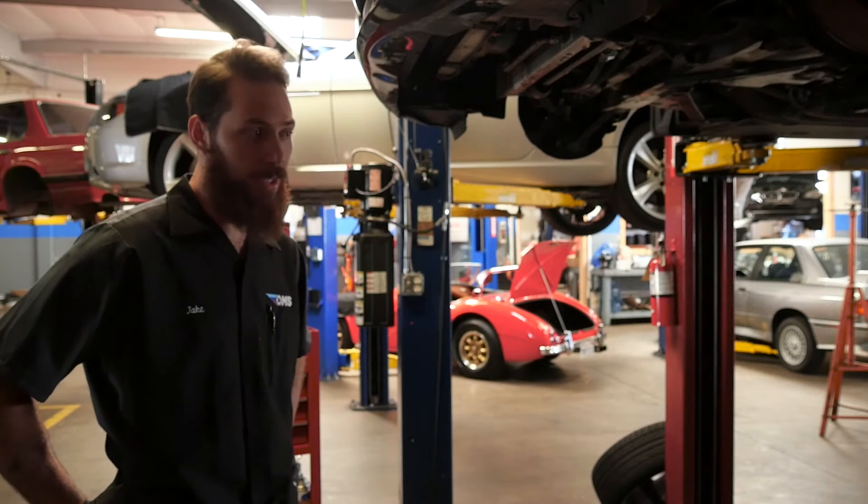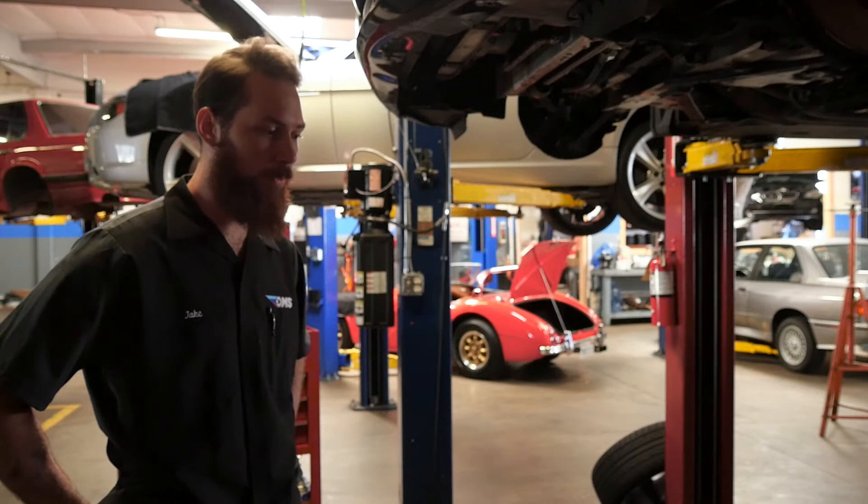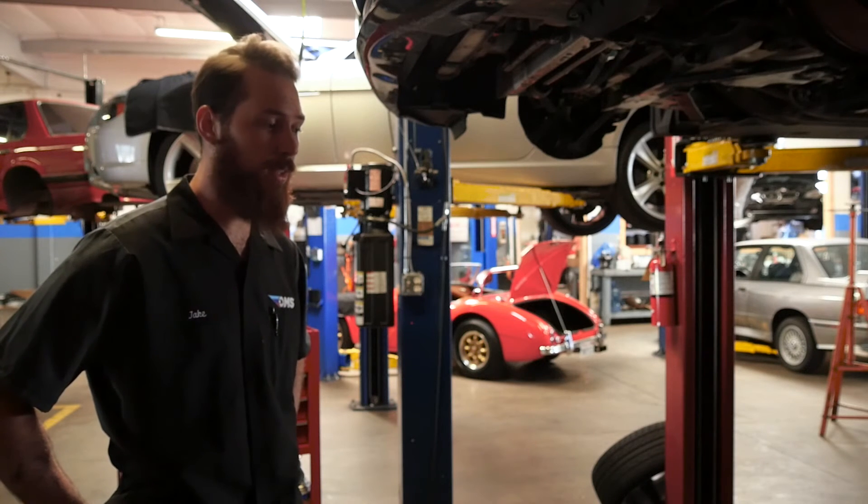And it's bad. It blocks airflow and creates tons of turbulence, causing major performance concerns. It can even cause your car to misfire and trigger check engine lights if you let it go long enough.